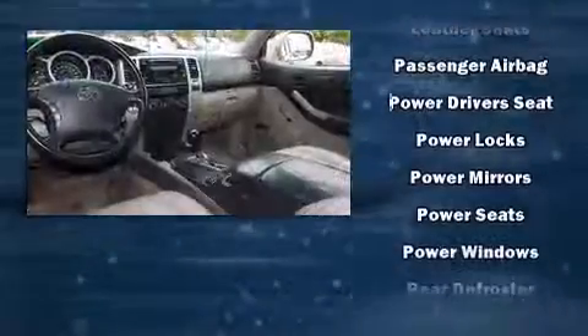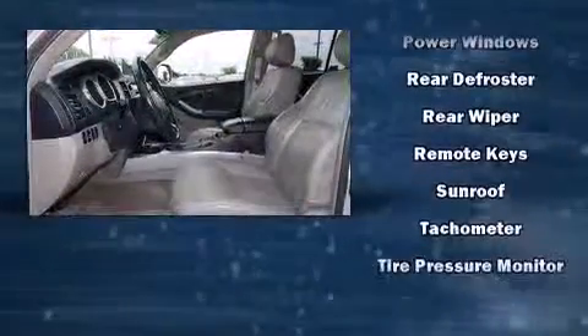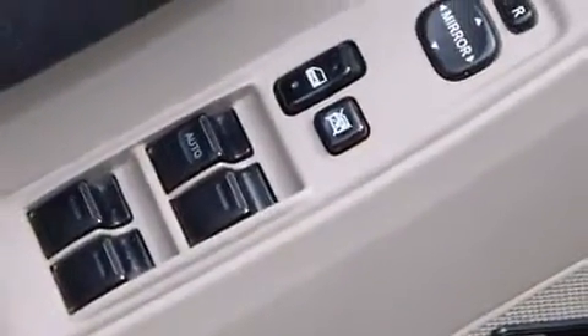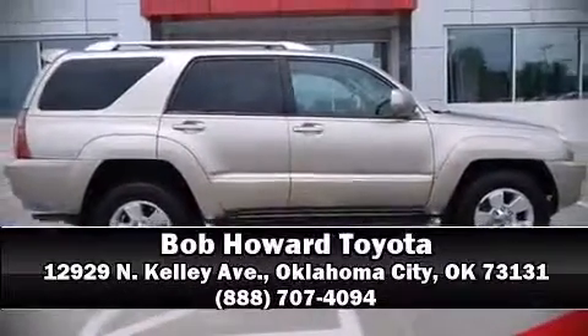Four-wheel disc brakes with ABS and Brake Assist technology provide extra pressure when applying the brakes. A Carfax History Report provides you peace of mind by detailing information related to past owners and service records. Stop by our dealership or give us a call for more information.